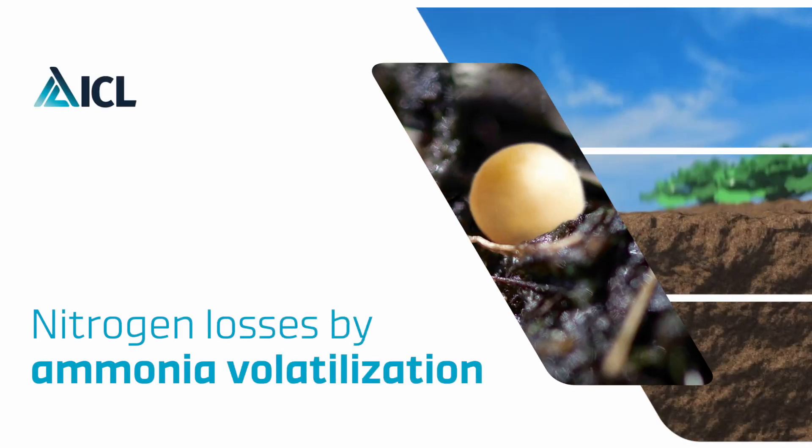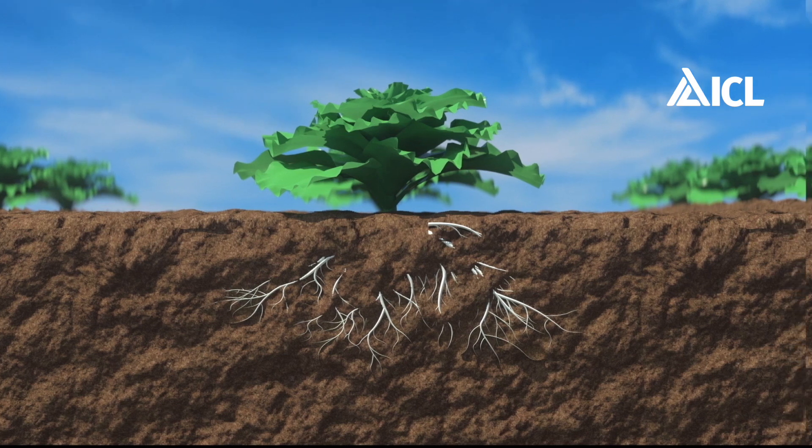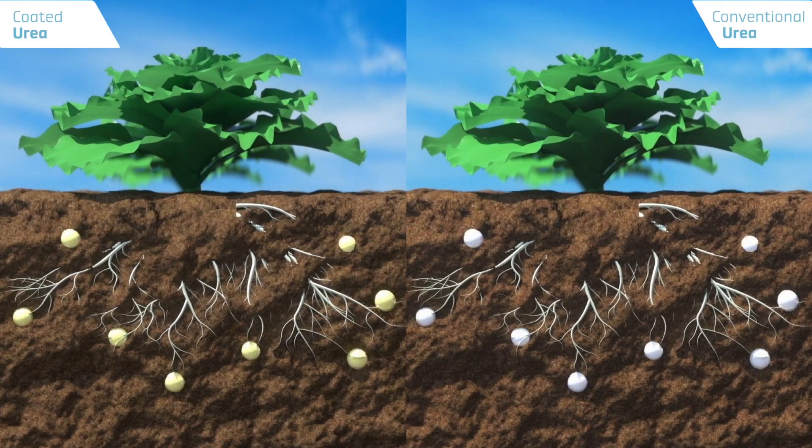Nitrogen losses by ammonia volatilization. Nitrogen is a key nutrient for plants to grow and to yield. Mineral fertilizers are crucial to fulfill the nitrogen need of plants.